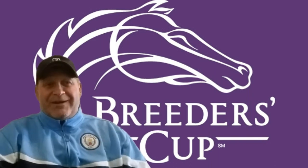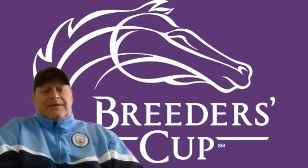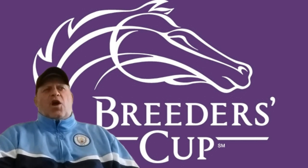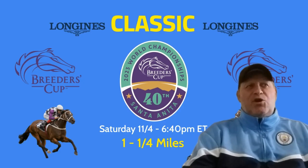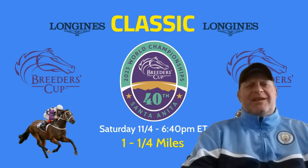Welcome everybody to Breeders' Cup 2023. We've got horse profiles for the big one — that's the Longines Breeders' Cup Classic. Santa Anita, November the 4th. We've got a $6 million purse, Grade 1, 1.25 miles on the dirt for 3-Year-Olds and Up, Open Company. 6:40 p.m. Eastern Time is when the race will go off. Alright, let's get to some horses.